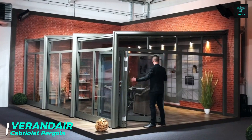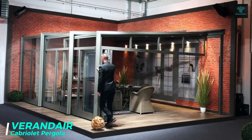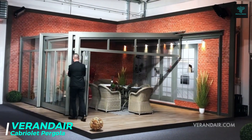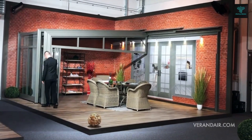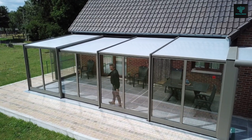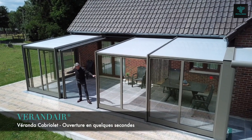The Verandair Cabriolet Pergola combines the elegance of traditional pergolas with the convenience of a retractable roof, allowing you to enjoy outdoor spaces regardless of the weather. Operable either manually or via motorized systems, the pergola offers customizable options including lighting, heating, and sound systems.